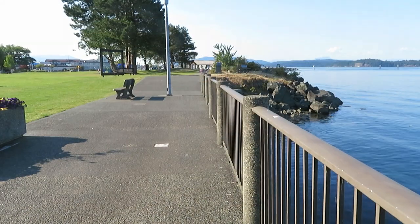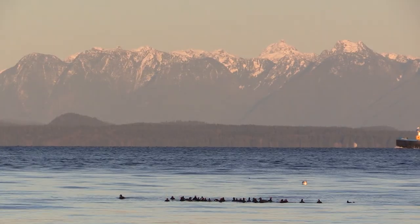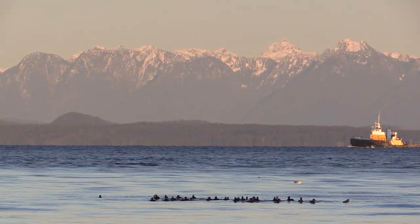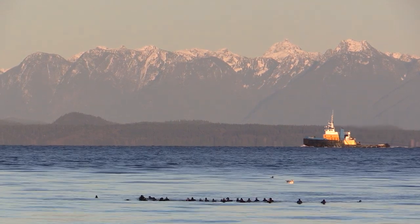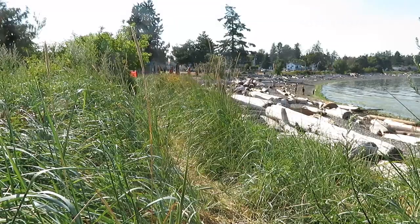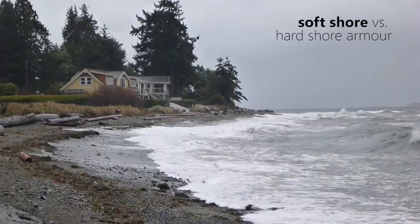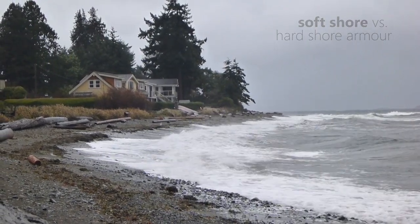Campbell River loves its sea walk and its views of Discovery Passage. The coastal habitat, the birds, and the salmon, and the many other species that the waterfront supports, are central to the community's identity. Soft-shore beaches with adjacent upland vegetation have the greatest habitat values, and gentle beach slopes reduce the run-up of storm waves.